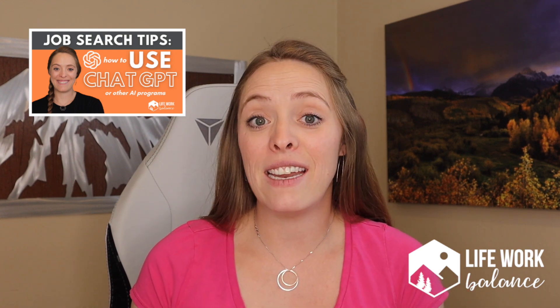Hey, my name is Abby and welcome back to the LifeWork Balance YouTube channel. I recently released a video on how you can use artificial intelligence, or AI, specifically ChatGPT, in your job search. I described how you can use it in the pre-job search process, the job search research process, and then actually how you can use it during your job search.